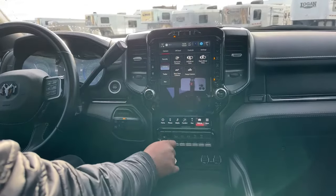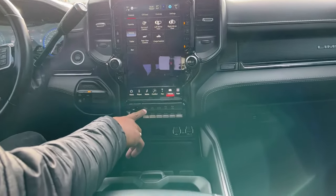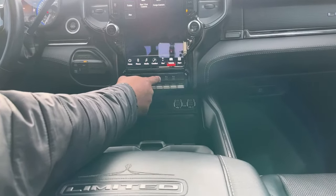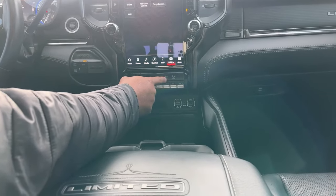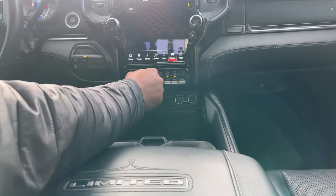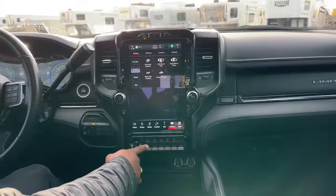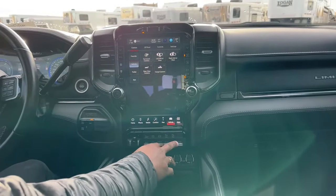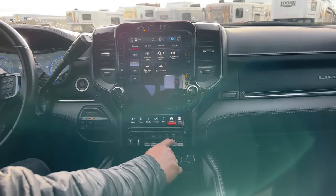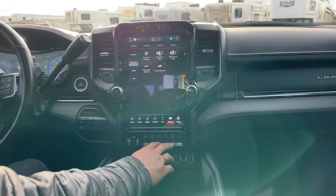Going down here, you have the integrated trailer brake system, trailer height setting, Tow/Haul mode, and exhaust brake — which you can set to full, automatic, or off. Parking sensors front and rear can be toggled; I always recommend keeping them on. There are also six auxiliary switches here — if you want to add light bars or other electronics, you can label each switch and wire accessories through the battery under the hood.